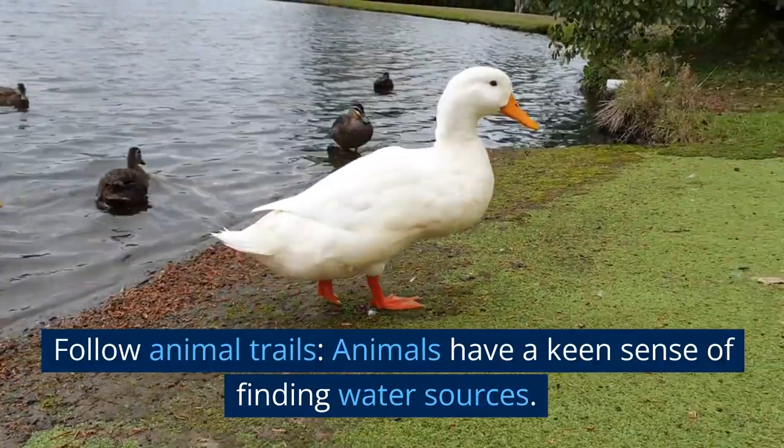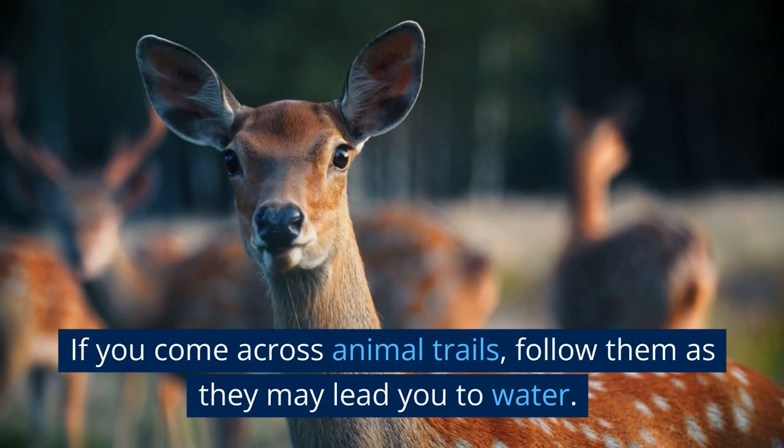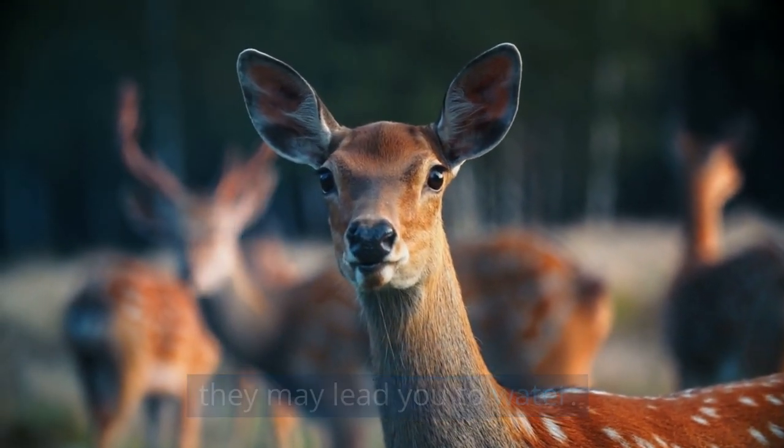Follow animal trails. Animals have a keen sense of finding water sources. If you come across animal trails, follow them as they may lead you to water.